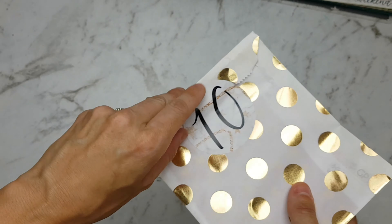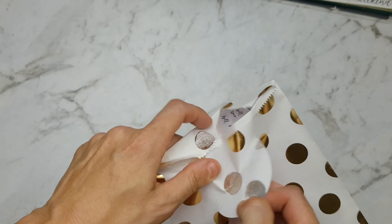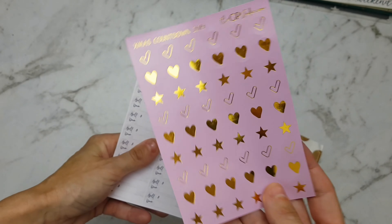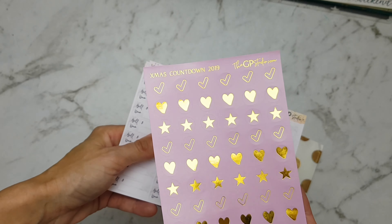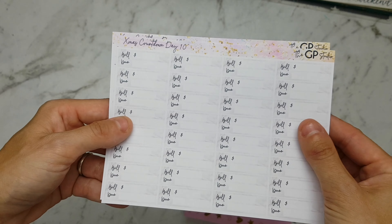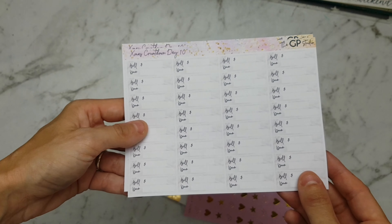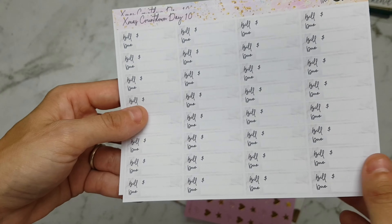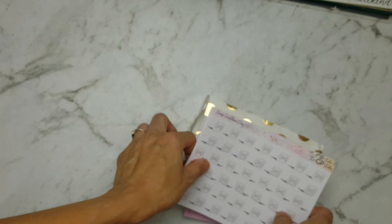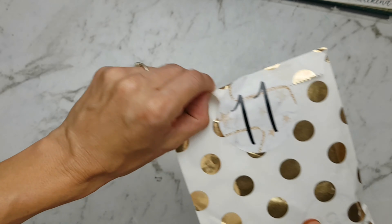Number 10 — in number 10 we have some gorgeous foil on pink background dots, and we have these Bilgeu stickers in a marble kind of colour, so that goes with everything, and some laptops. It's very cute.